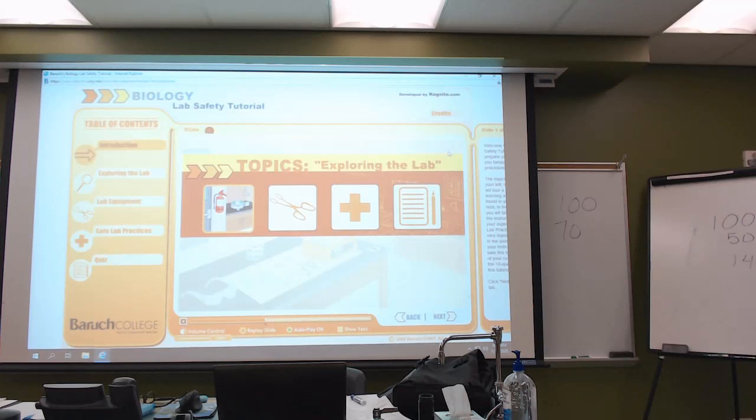If you would, just make sure you initial the top and fill out the back page. Do you have any questions about any of the procedures? Any questions so far about any of our housekeeping?